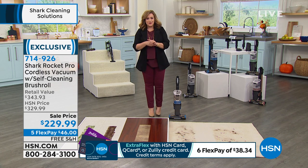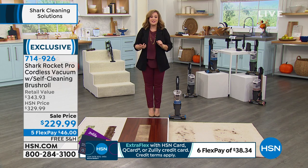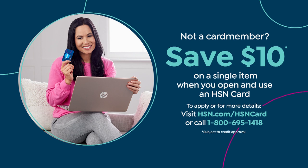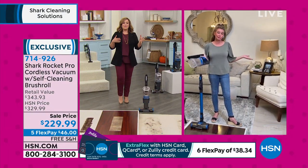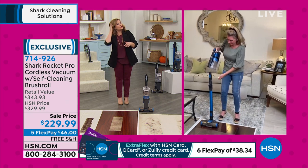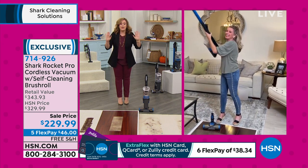$46 is all you pay tonight on FlexPay. If you're brand new to HSN, you're going to love FlexPay — any credit card, only pay the first $46 tonight, free shipping. We've also got a special offer: sign up for the HSN card and if approved, take $10 off your first purchase — so another $10 off your brand-new Shark Rocket. It might not be the sexiest thing to buy on a Friday night, but those messes happen every single day. If you've got pets or you shed, you will love the power of this cordless Shark.